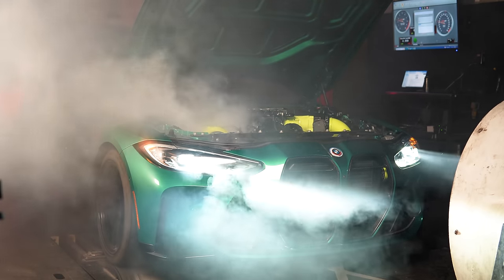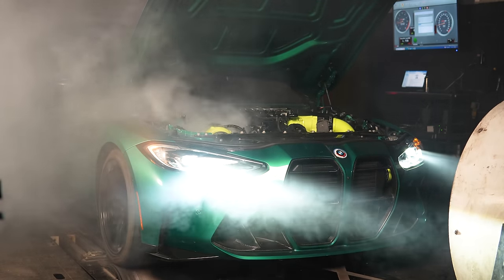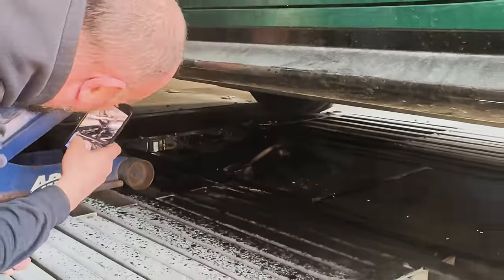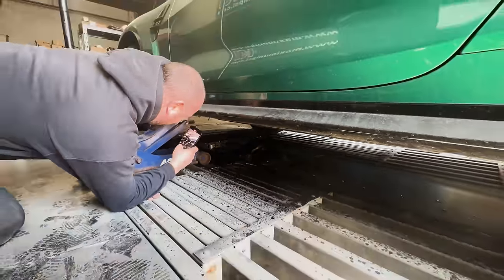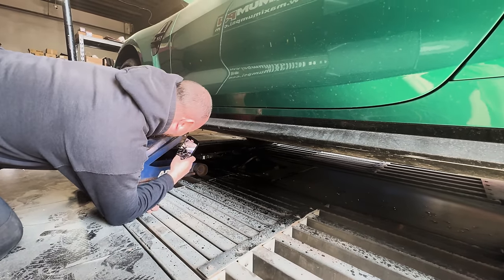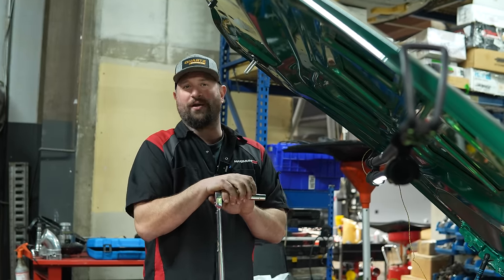Absolute carnage — chaos, oil everywhere. We got bits and pieces of car stuck in the ceiling of the dyno pit. It's not good when you can see the underside of the car from the reflection of the 40 coats of oil. This was like 48 hours before the event we were trying to go to.